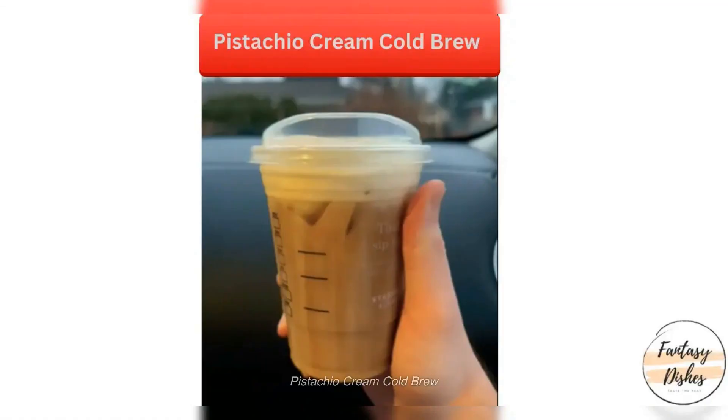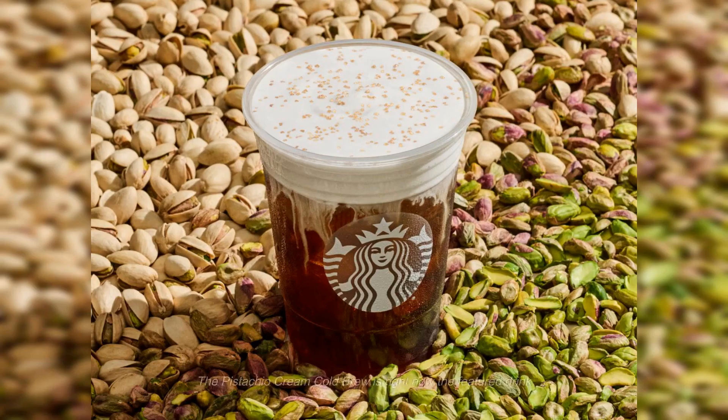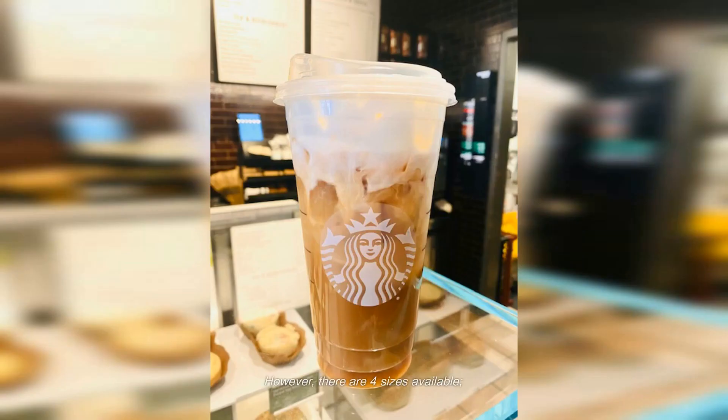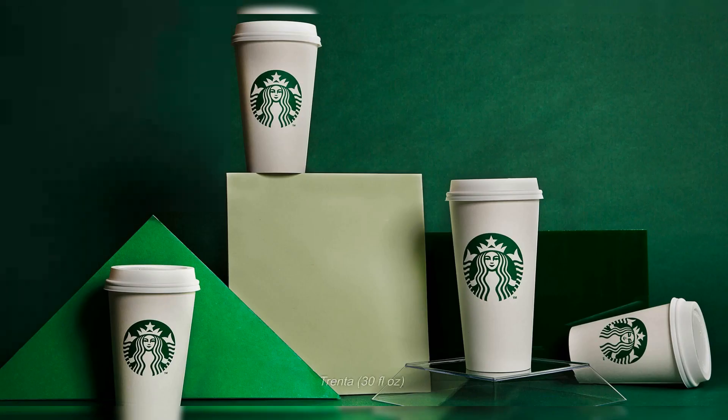Number one: Pistachio Cream Cold Brew. The Pistachio Cream Cold Brew is right now the featured drink. It comes with a calorie count of 250 calories, and there are four sizes available: Trenta, Venti, Grande, and Tall.